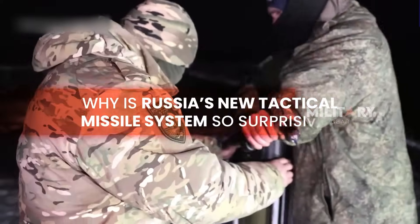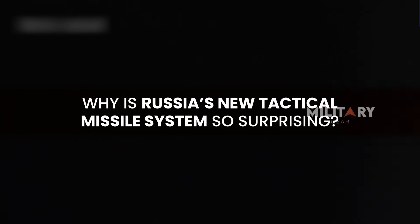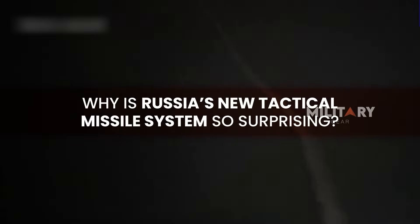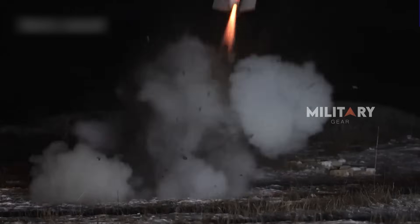How could Solist, Russia's newly introduced multi-purpose tactical missile system featured in a promotional video, be so surprising? And what exactly is its connection to FPV technology?